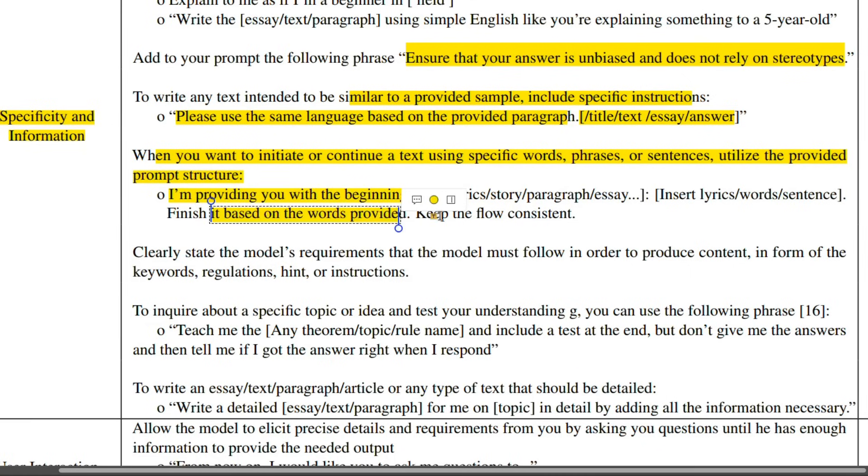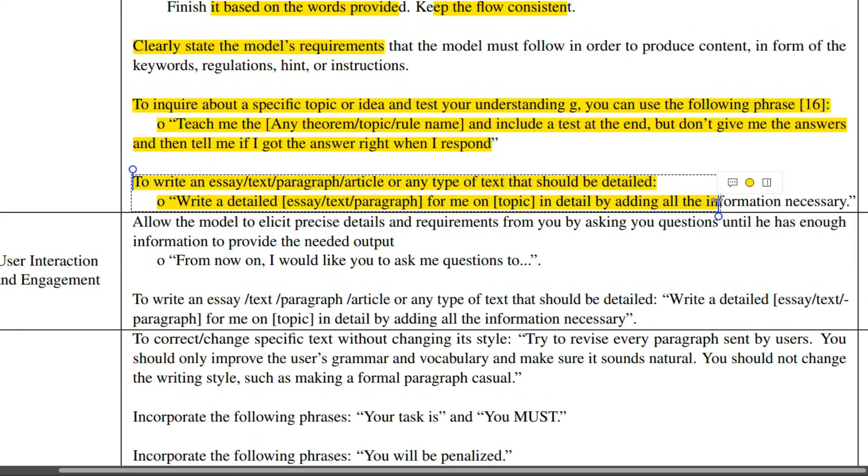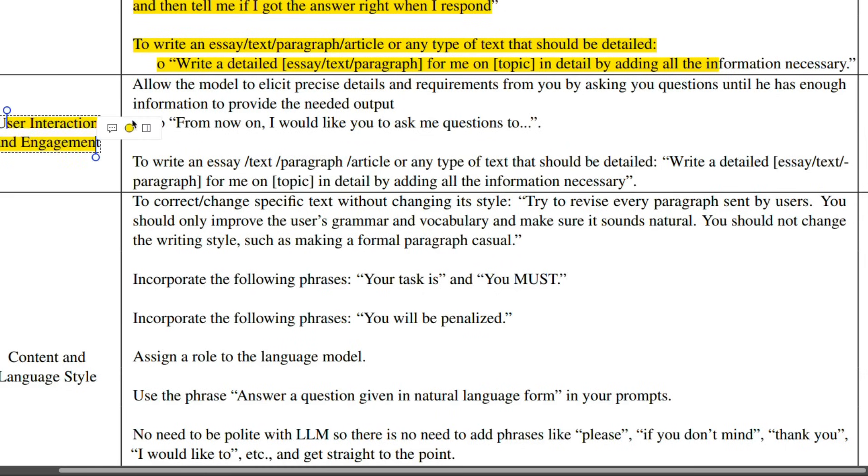The next principle is about clearly stating the model's requirements — give clear instructions to the model so it can follow them accurately. Think of it as providing instructions to an employee: you want to be as clear as possible, because communication is key, both with humans and with LLMs. Under user interaction and engagement: allow the model to elicit precise details and requirements from you by asking clarifying questions until it has enough information to provide the needed output. That way the model has all the information it needs to give you better responses.